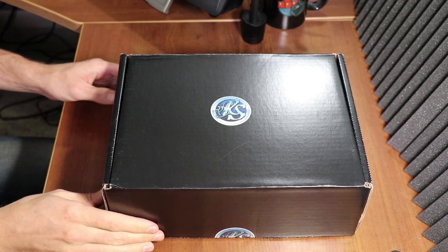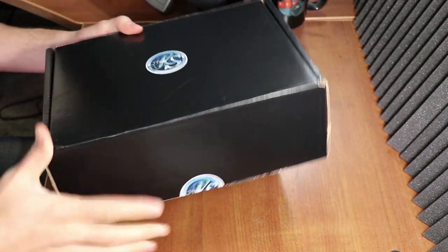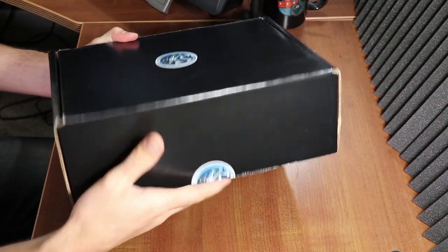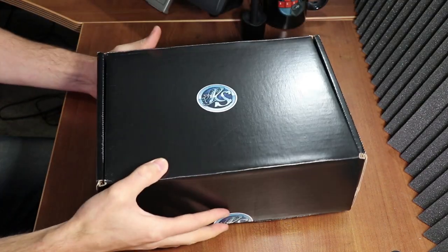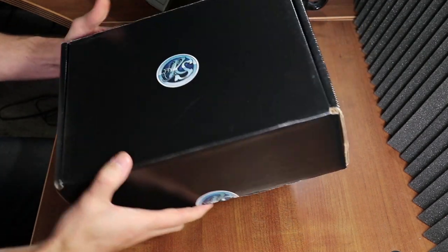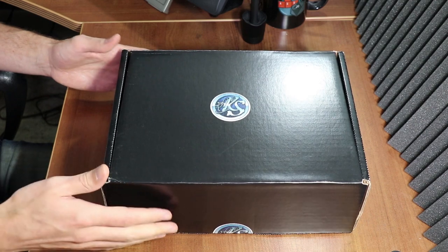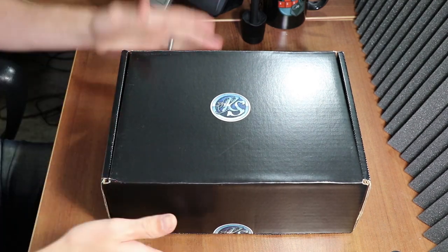The Realmsmith Encounter Crate ships in this box with no other shipping material around it, which is kind of nice and probably saves cost for them. You can see it was sealed right here. This is not my first unboxing — I did open this when I first got it about a month ago.